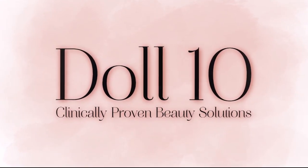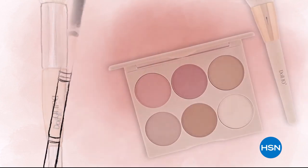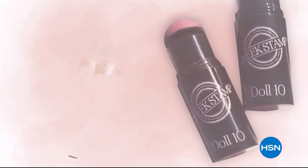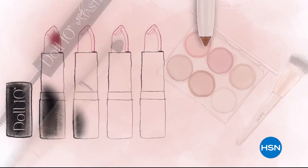At Doll10 Beauty, we believe in the confidence that lies within you. Every woman deserves to feel beautiful in a matter of a few minutes each day. That's why I created Doll10.